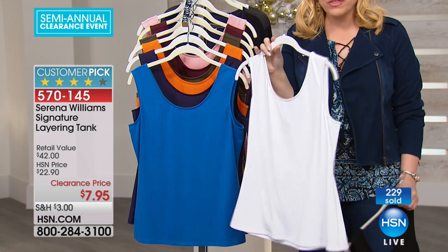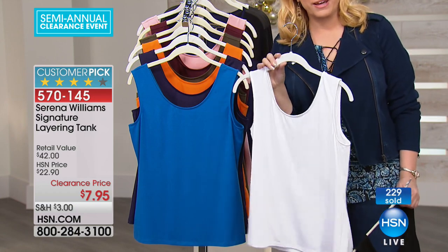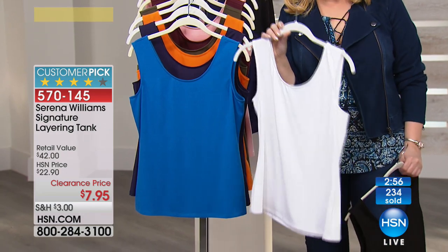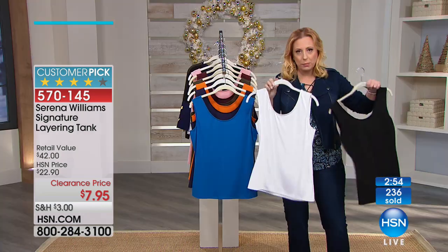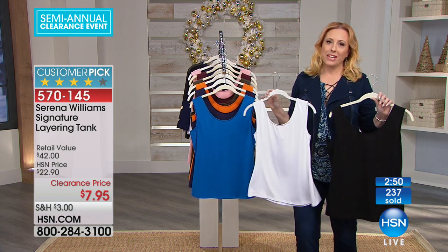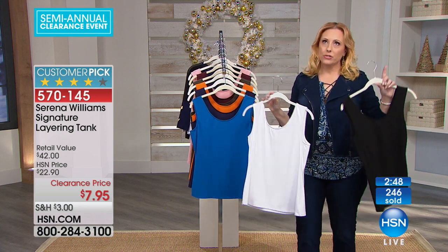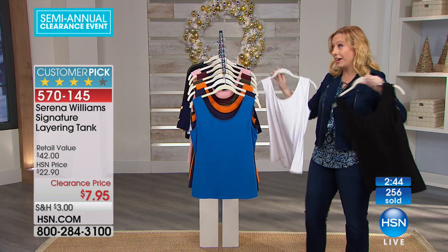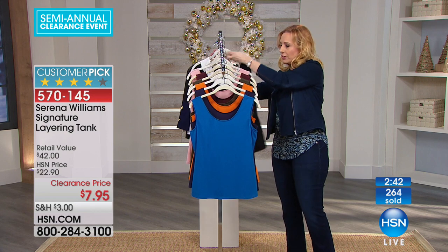$7.95. By the way, if you have an HSN card, you do get a flex pay — it'll be about $3 and change, so you can do flex pay. Every item in our apparel gets an extra flex payment with the HSN card. Every beauty, jewelry, or fashion item gets an extra flex payment. So even though it's only $7.95, you're going to get a flex pay with your HSN card.